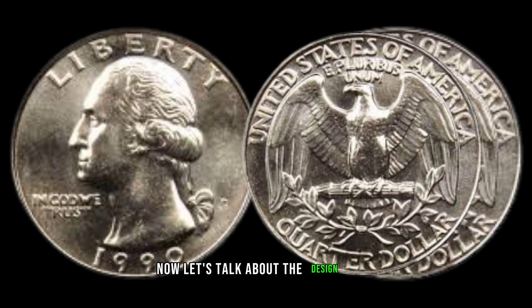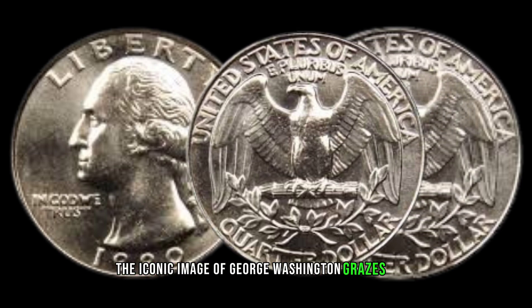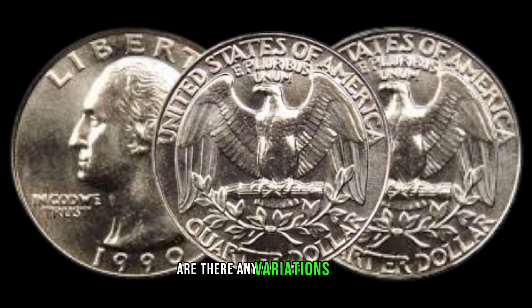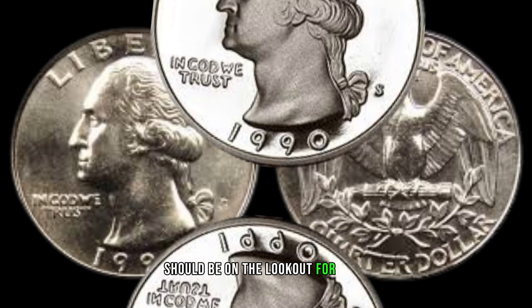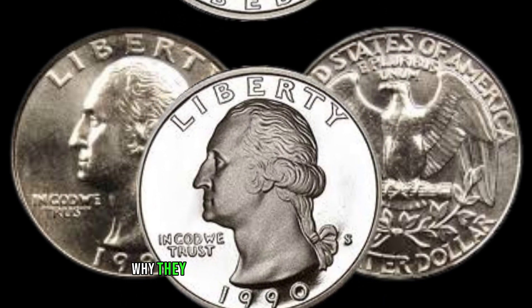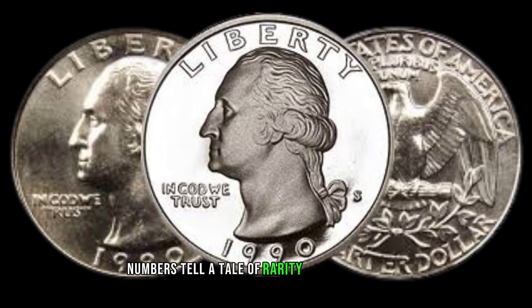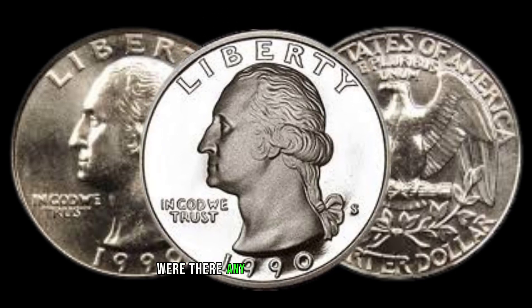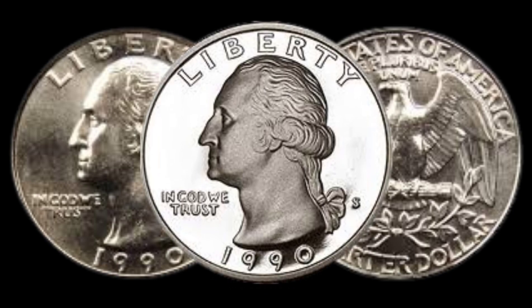Now, let's talk about the design and features of this quarter. The iconic image of George Washington graces the obverse, but what makes the 1990 edition special? Are there any variations, mint marks, or hidden details that collectors should be on the lookout for? We'll uncover these elements and discuss why they make this coin a must-have for enthusiasts. Numbers tell a tale of rarity and demand. How many 1990 Washington Quarters were minted? Were there any limited editions or errors that make certain pieces more valuable? Understanding the mintage numbers adds another layer to the story of this coin.